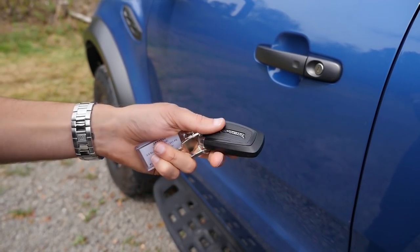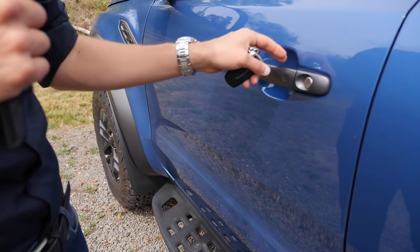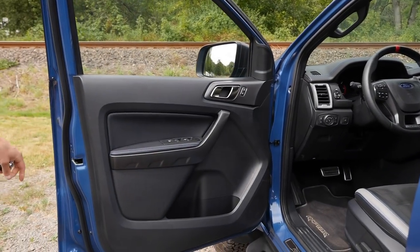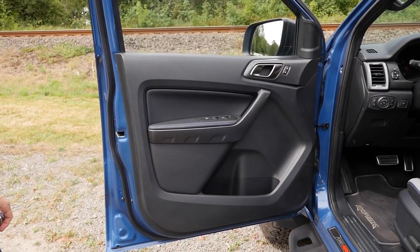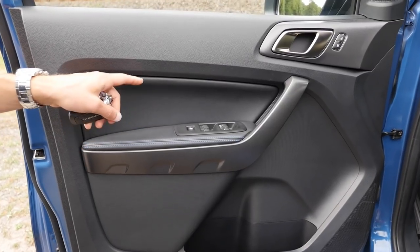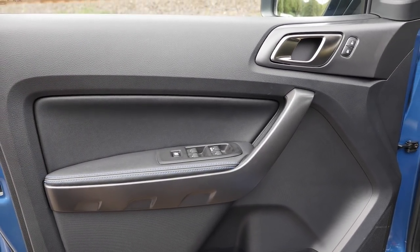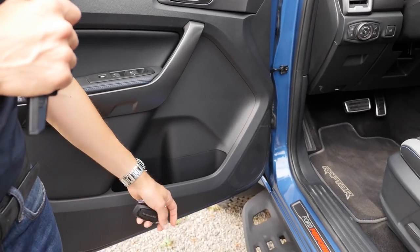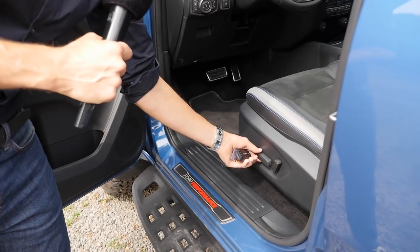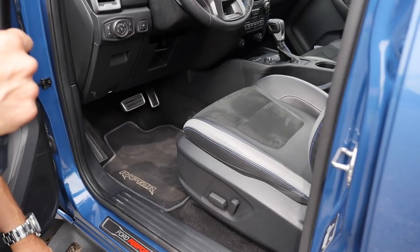The key has a wrapped logo but feels pretty cheap. A normal Ranger is about 33,000 euros in Germany, and this Raptor version is 67,000 euros. At that price, you'd expect better materials on the interior. There's soft material in some places, but also hard plastic panels, and things like the electric seat adjustment controls feel a little wobbly. For such a price, you'd expect a bit more.